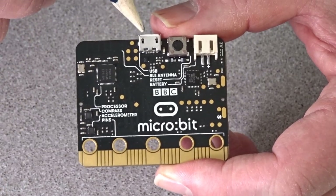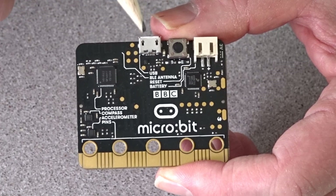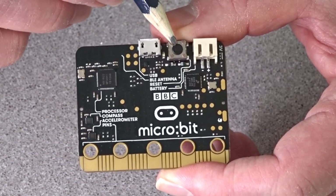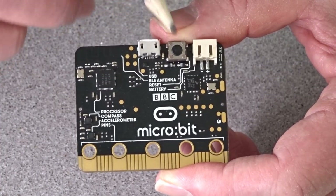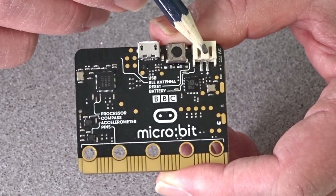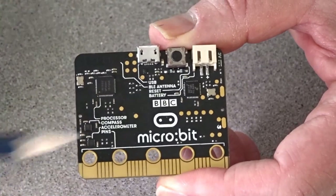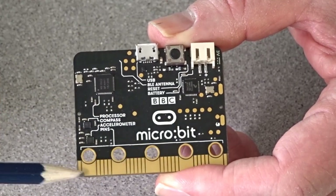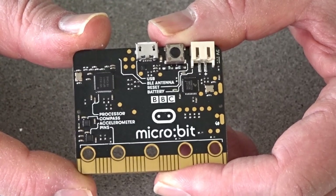Up here we have the micro USB connector — that's so you can plug the Microbit into your computer, but you can also use that to plug in a battery pack. We have a reset button here; this is used to reset the board, unlike the programmable buttons you'll see on the other side. And we have another connector here for a battery pack — this is a JST type connector. You can also connect power using the two pins here or using the pins on the edge connector.